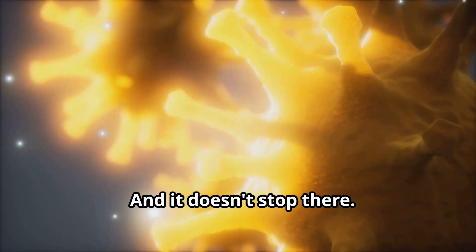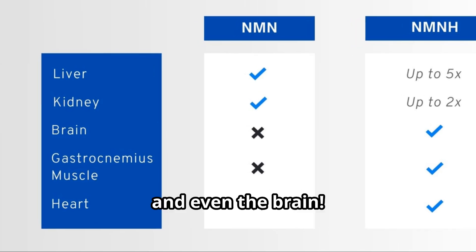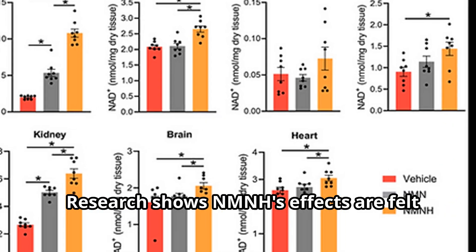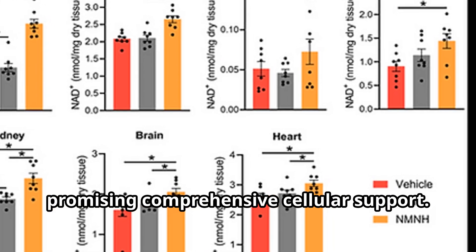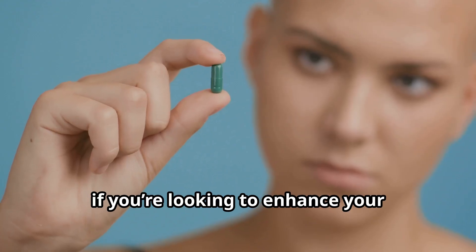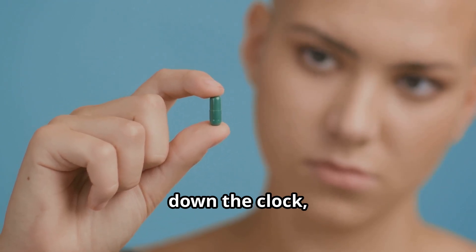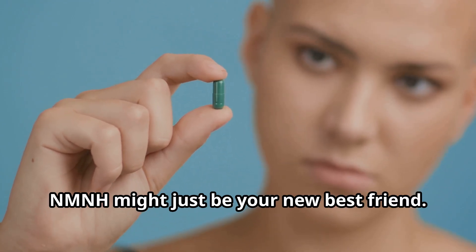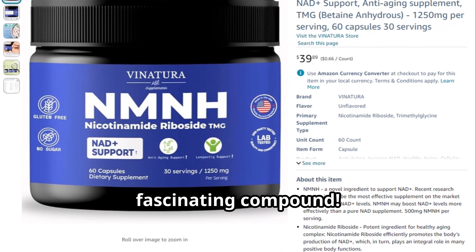And it doesn't stop there. This powerhouse compound impacts vital organs like the liver, kidney, and even the brain. Research shows NMNH's effects are felt across your entire body, promising comprehensive cellular support. So if you're looking to enhance your biological functions and potentially slow down the clock, NMNH might just be your new best friend. Stay tuned for more updates on this fascinating compound.